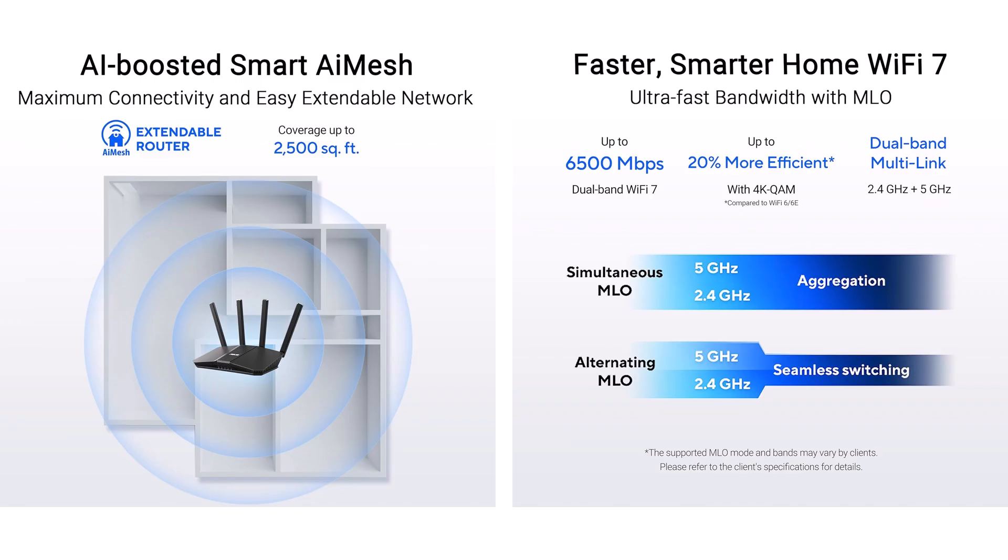AI Protection Pro's Trend Micro shield provides one-tap scans and safe browsing. The quad-core 2.0 GHz CPU handles OFDMA efficiency and beamforming precision. VPN Fusion merges privacy paths, all wrapped in a sleek setup with app-guided ease and a 3-year warranty.